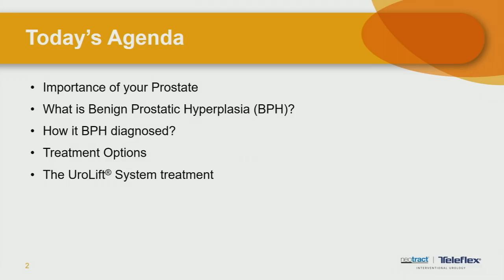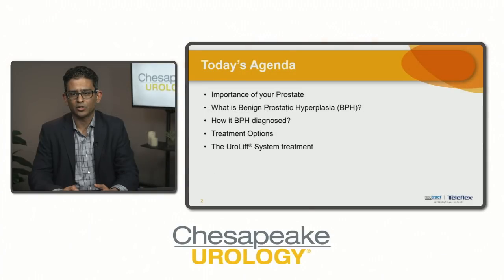The agenda for this evening covers the importance of your prostate, what is benign prostatic hyperplasia or BPH, how is it diagnosed, what are the treatment options once diagnosed, and specifically we're going to spend some time talking about one of the revolutionary newer therapies at Chesapeake Urology, which is the UroLift system treatment.